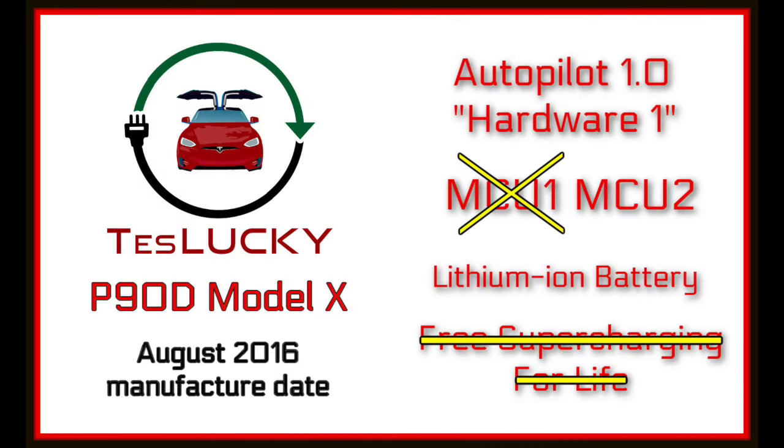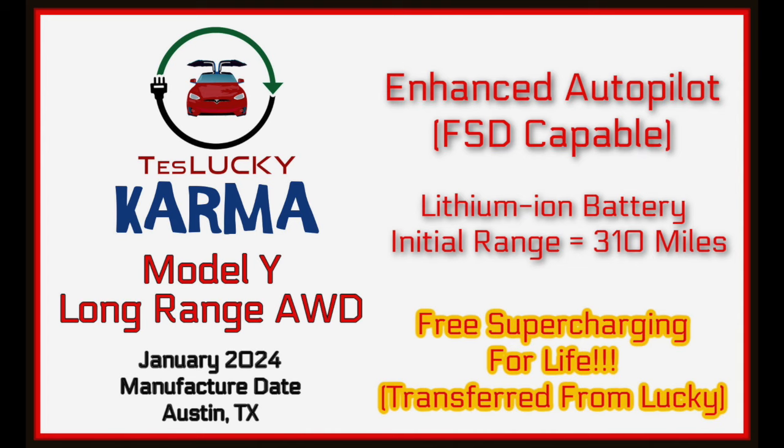Welcome back to Teslucky, the YouTube channel where you can follow the adventures of Lucky the Tesla Model X and her new Model Y sister Karma, who will also be featured on this channel moving forward. Today I'm sitting in Lucky because we're going to start this video talking about falcon wing doors. Lucky is an older 2016 P90D Model X and used to have free supercharging for life until we transferred it to Karma. Karma is a 2024 all-wheel drive long-range Model Y.